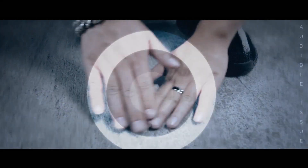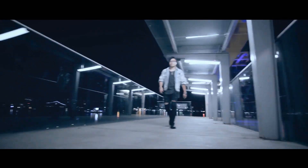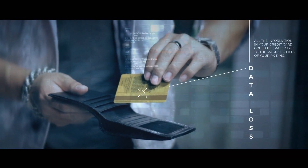One, it's the noise that it generates in a close-up performance. It's very hard to not notice the clink as the magic is happening while your spectators are so close to you. The second reason is that in an everyday situation, wearing a ring with a powerful magnetic field prevents you from handling everyday credit cards freely.